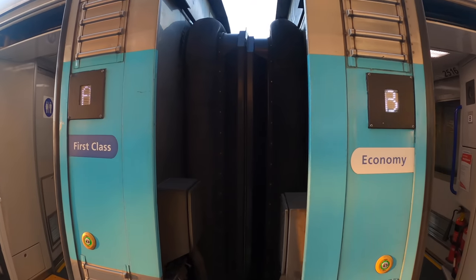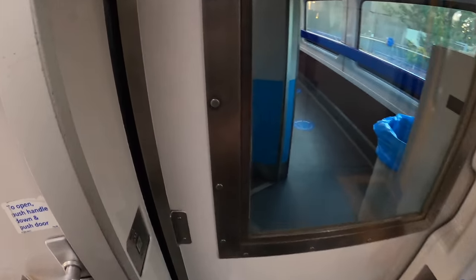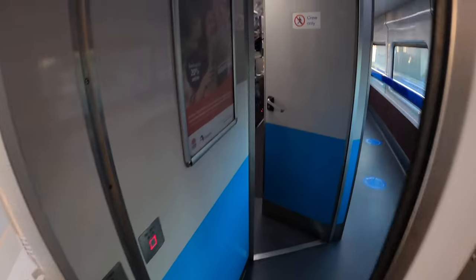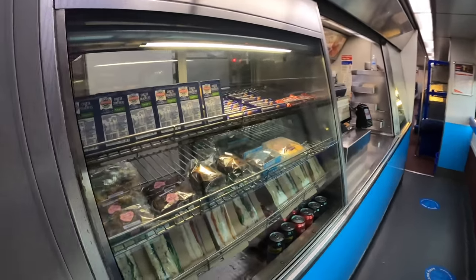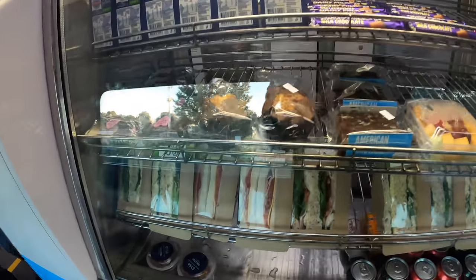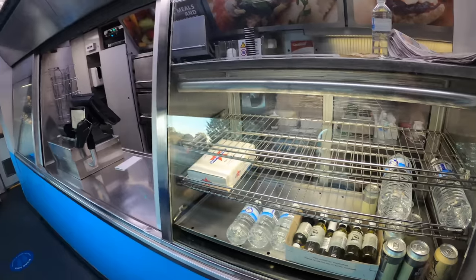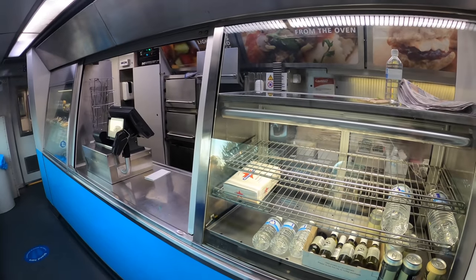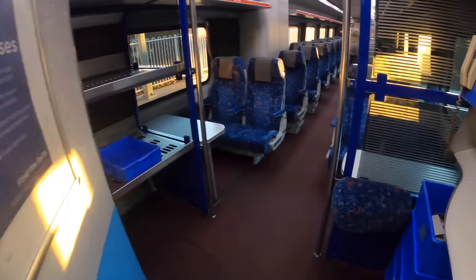Car A is the combined buffet and first class carriage. The buffet has pretty much all the snacks you can think of, including sandwiches, yoghurt with muesli, toasties, meat pies, sausage rolls, lollies, cakes, muffins, chips, banana bread and ice cream. Beverage options include soft drinks, water, juice, tea, coffee, hot chocolate, beer and wine. During lunch and dinner time, the buffet also offers 4 different hot meals to choose from.